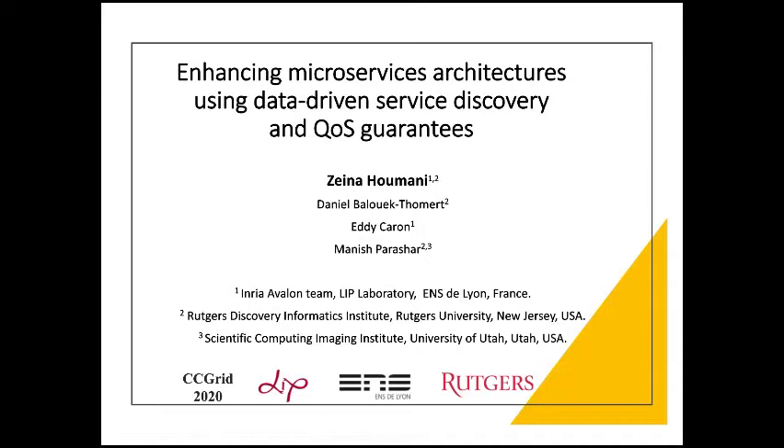Hello, my name is Zena Roumani. I'm a PhD student at ENS de Lyon, France. I will present a data-driven service discovery framework based on service profile matching. This work is a collaboration between the Leap Laboratory at ENS de Lyon and the Rutgers Discovery Informatics Institute at Rutgers University, New Jersey, USA.